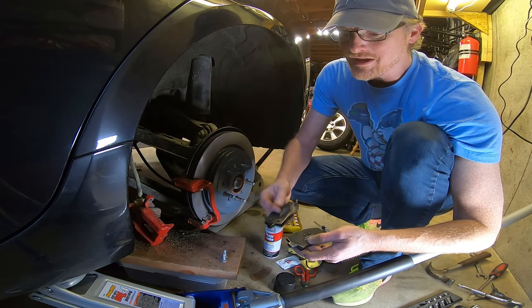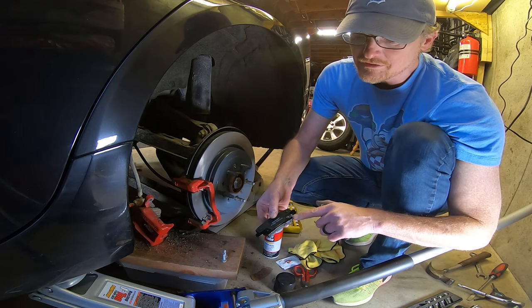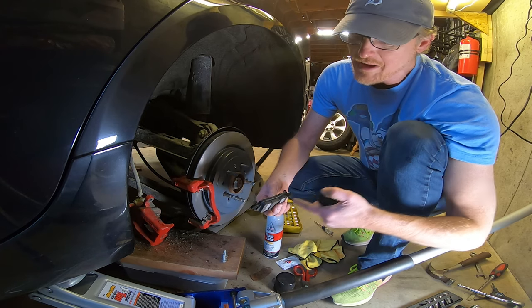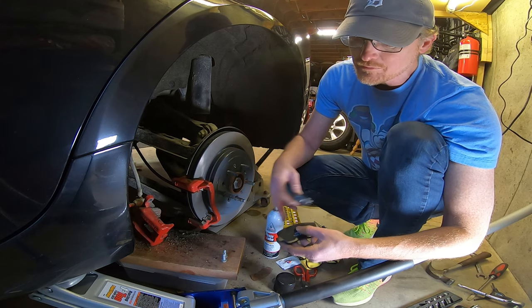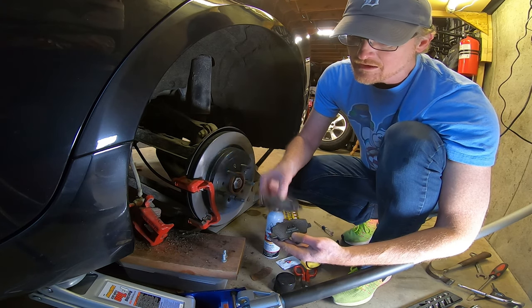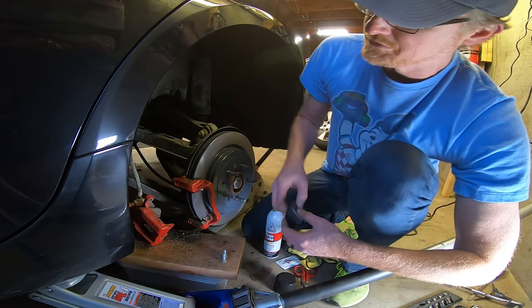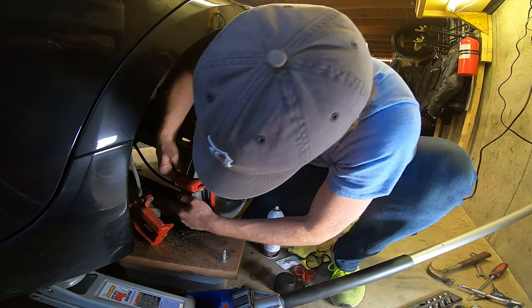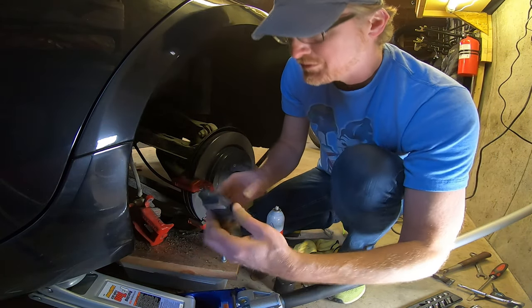There are two different brake pads — they actually are different, you've got to pay attention. This one has the little tab on it that lets you know when your brake pads are worn off. When the pad lining is gone, it will sing. This one doesn't have the tab and the rivets are a little different too. This one goes on the inside — at least that's what it was like when I took it apart. This one goes on the outside.